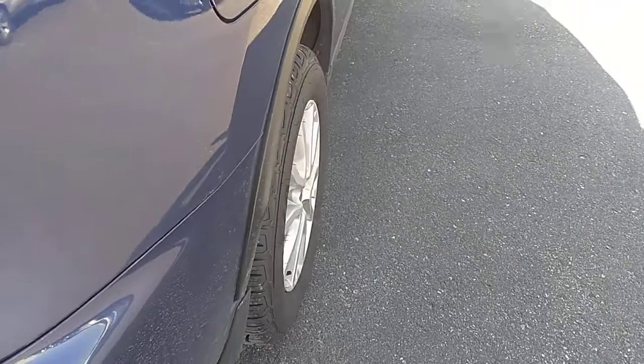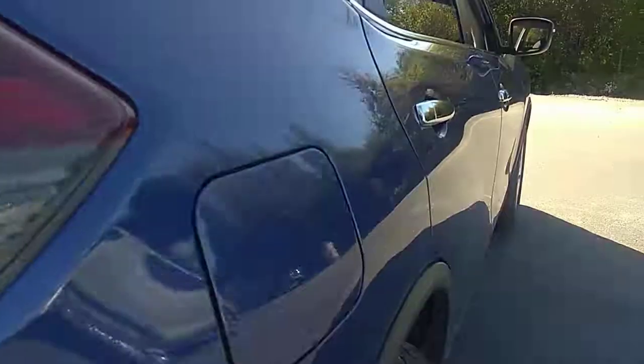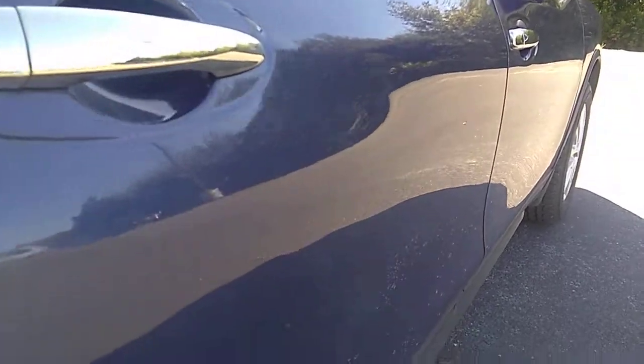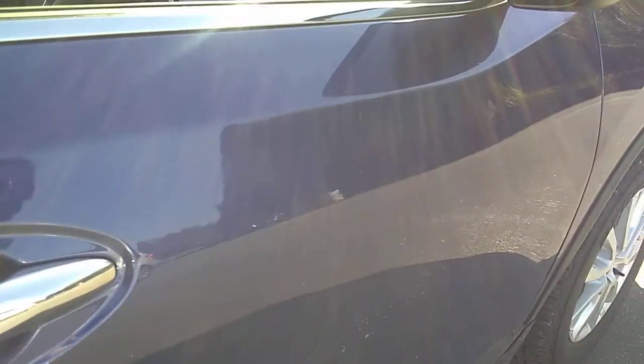Looking down the passenger body line for any dings or scratches — nothing stands out, I don't see anything reflecting as a door ding. The seats are in good shape, no rips or tears. It's very clean overall.